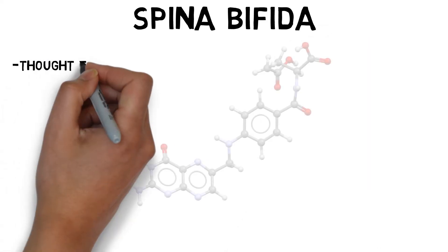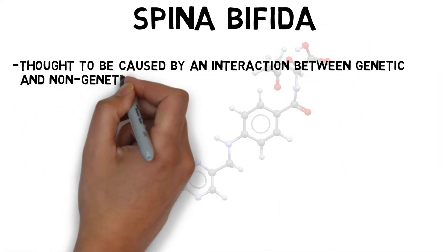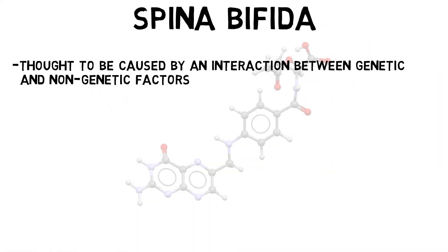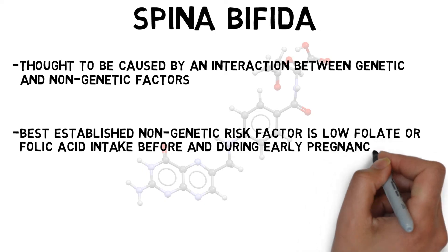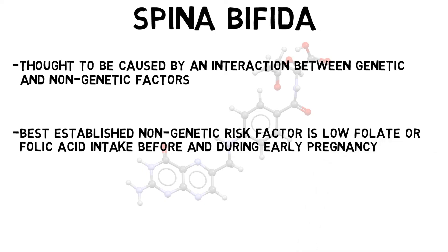Spina bifida is thought to be caused by an interaction between genetic and non-genetic factors. There are a number of non-genetic risk factors for spina bifida, but the best established one is inadequate intake of folate or folic acid before and during early pregnancy. Although it's not completely clear why low folate levels are linked to spina bifida, folate plays important roles in neural development, and thus a deficiency is thought to have the potential to interfere with healthy development.